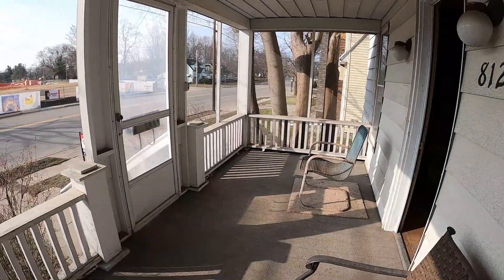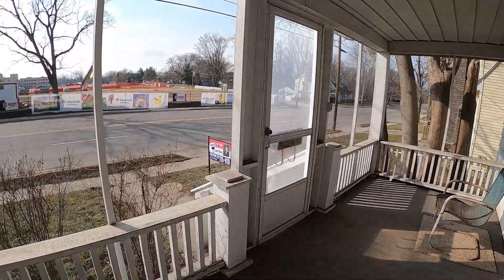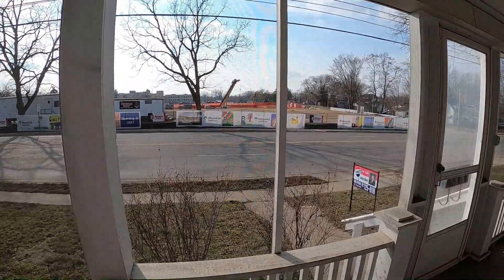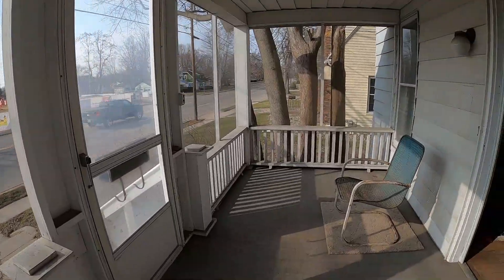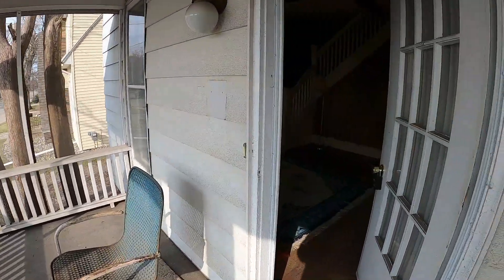We're out on the front porch here, and this house is directly across from the hospital and the new construction that's going on over there. If you like older homes with character, this has got to be a must-see.